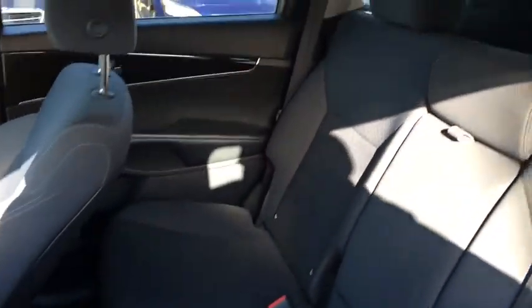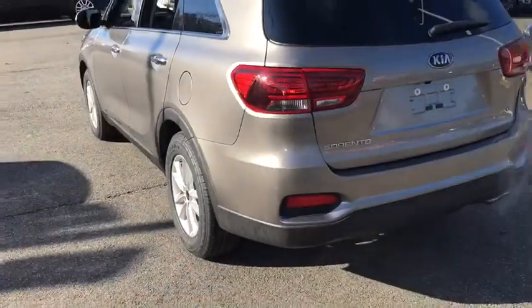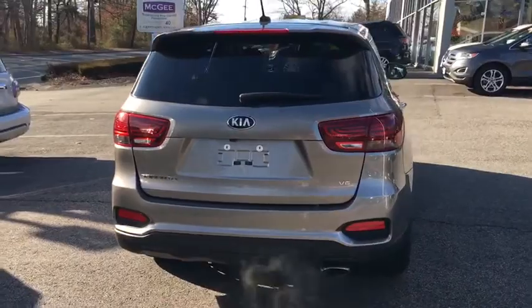AM-FM stereo radio, auto-off headlights, rear defrost, power windows, MP3 player, side-head airbags, power door locks. Drive away with a great deal on this vehicle. Call or stop in today.